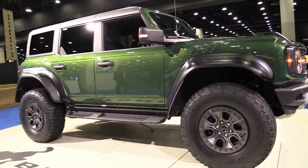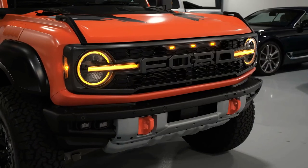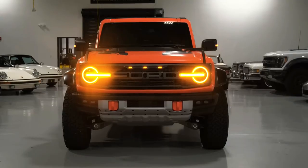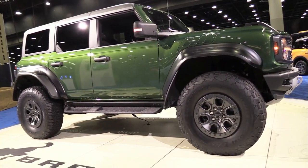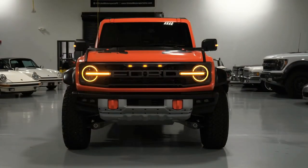Hello auto lovers, welcome back to Auto Universe channel. We hope you guys are in good health. Today we're going to show you the 2023 Ford Bronco Raptor walkaround and review and explain the details of the car. We hope you guys enjoy it.